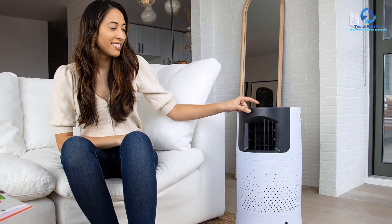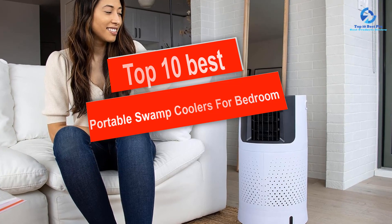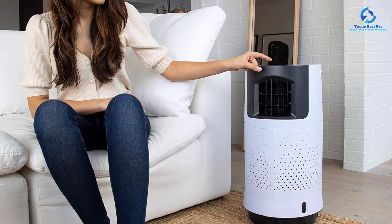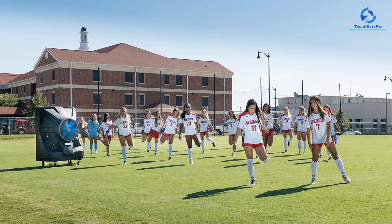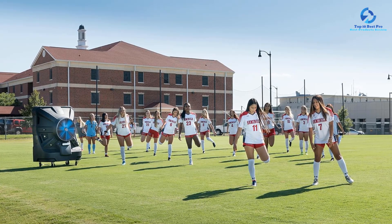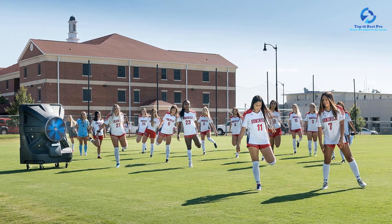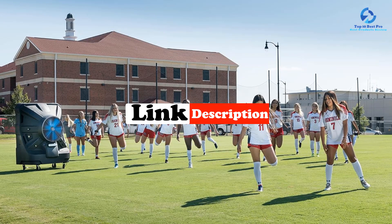Hey guys, in this video we're going to be checking out the top 10 best portable swamp coolers for bedroom that are available on the market for their true quality. I made this list based on my personal opinion and hours of research, and I've listed them based on quality, durability, price, and more. I've included options for every type of consumer, so if you're looking for an entry-level option or the best product money can buy, we have the product for you. If you want more information and updated pricing on the products mentioned, be sure to check the links in the description down below. Okay, so let's get started with the video.